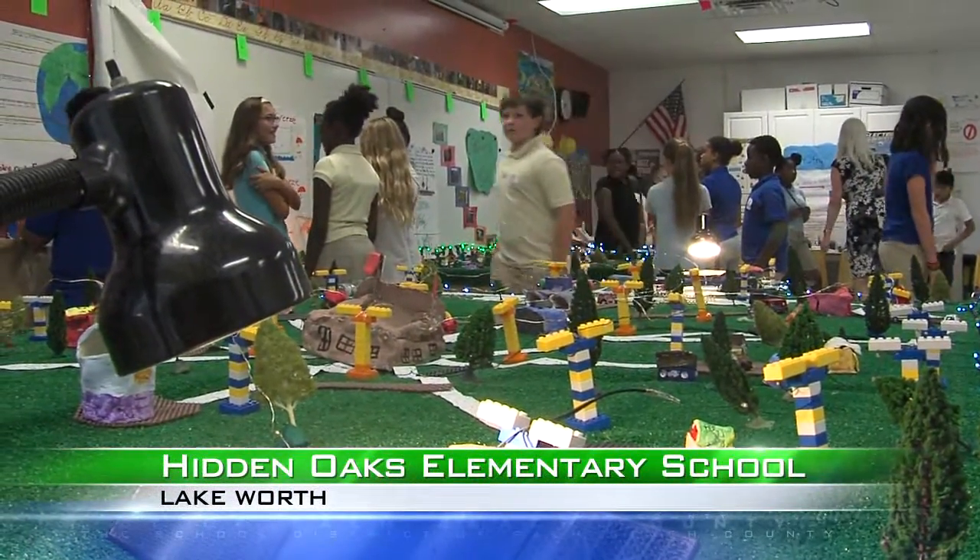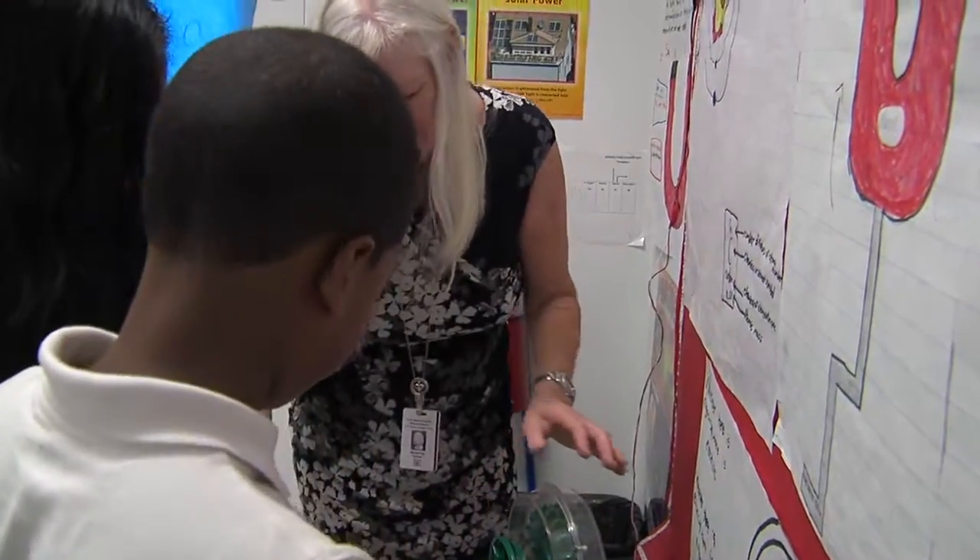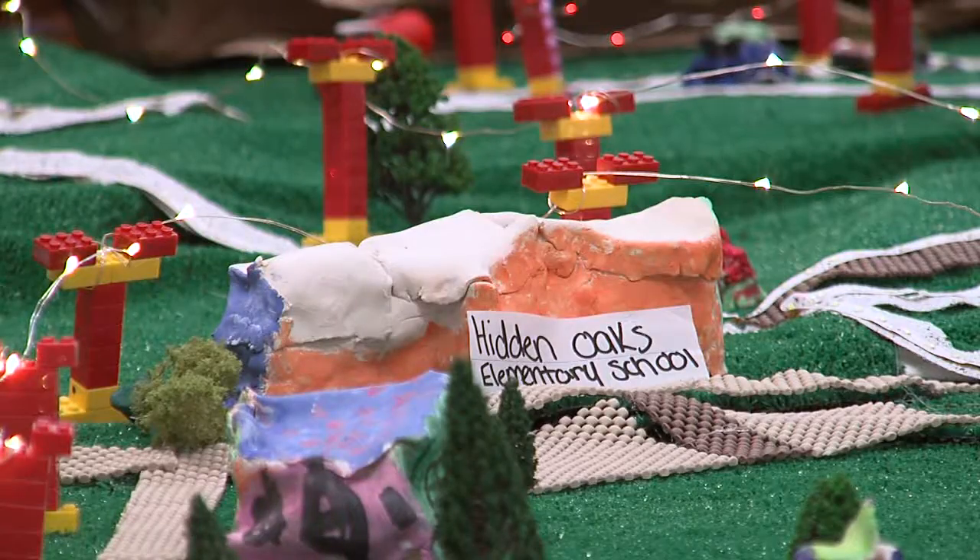Welcome to Electric City, a scaled-down community created and powered by 5th grade students and their teacher at Hidden Oaks Elementary School. It came about as a Motorola STEM Solutions grant provided by the Education Foundation.